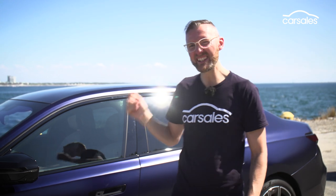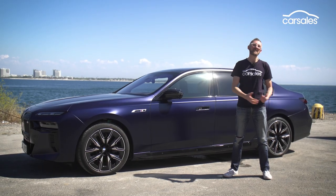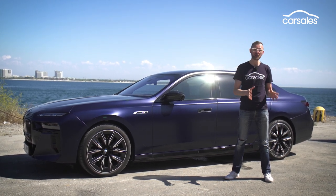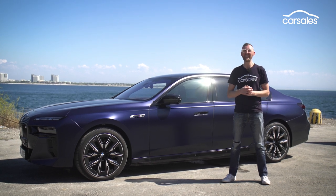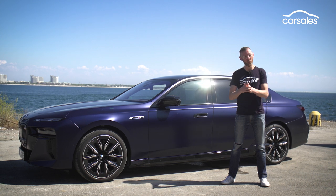How a 2.7-ton car can be so fast and so engaging boggles the mind, and the way it cocoons occupants in so much luxury and technology is just the icing on the cake. If you're looking for the ultimate business class cruise missile, this vehicle is well worth investigating. We'll conduct a more thorough review once we get it on the road in Australia, but I cannot wait to see how it fares against the Mercedes-AMG EQS 53. That is going to be a heavyweight battle worth waiting for.